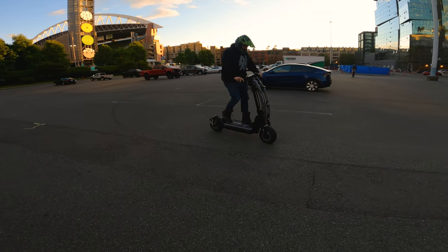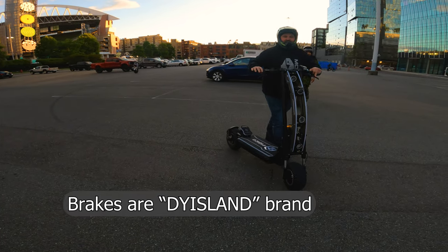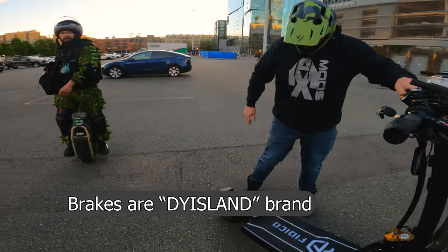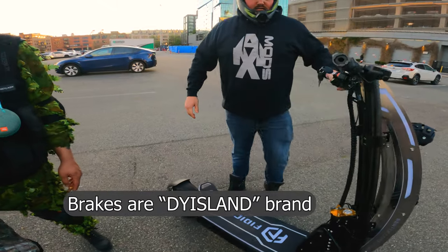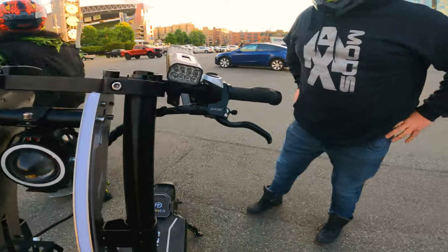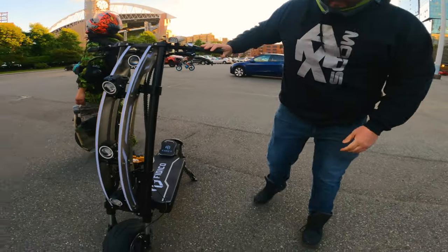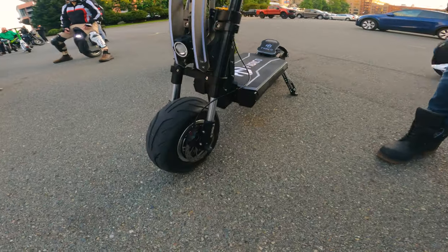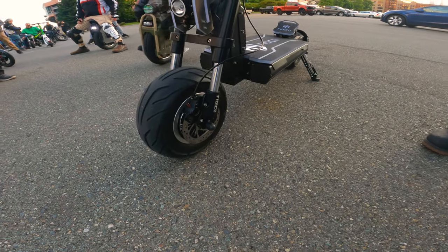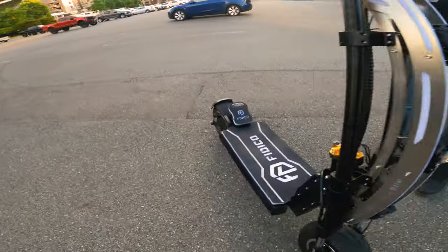It does have brakes. Pretty impressive. I didn't expect it to stop a 200-pound scooter so well. The brakes — let me know what you think of them. They look bigger than normal hydraulic brakes you see on scooters. They're single-caliper brakes, just a bigger one instead of a quad. But that stopped really well. I'm surprised. It does stop really well.